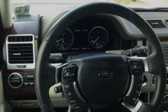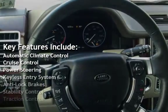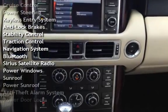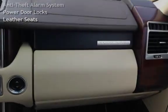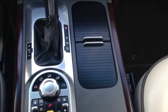Key features include automatic climate control, cruise control, power steering, keyless entry, anti-lock brakes, stability control, traction control, navigation system, Bluetooth, Sirius satellite radio, power windows, power sunroof, anti-theft alarm system, power door locks, and leather seats.